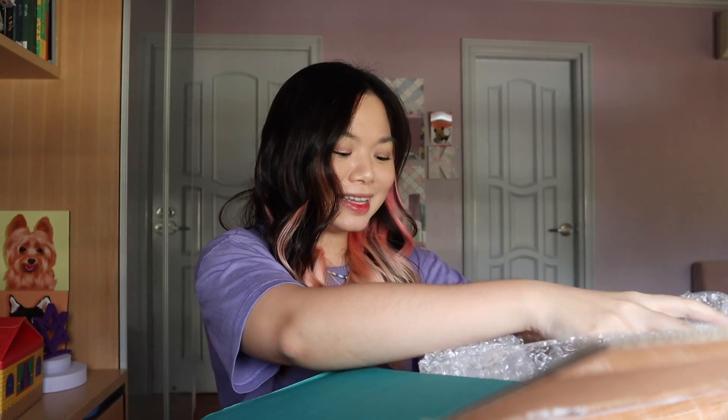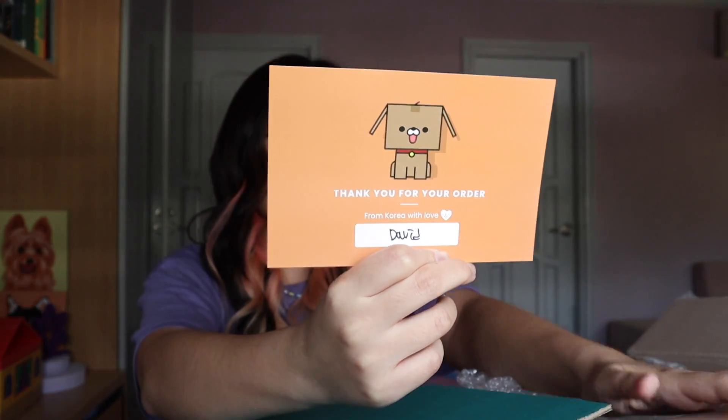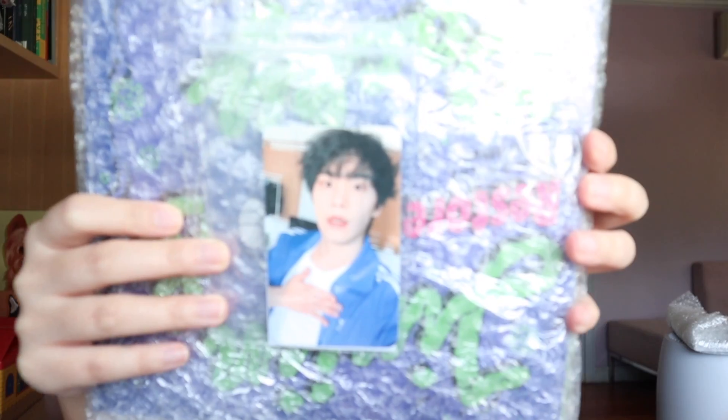The next one is — thank you for your order, from Korea with love, David. Oh, thank you David! So the next item is this one. There's an album. Oh my gosh. Wait — it's so light. I'm so shocked. And look at that P.O.B.!